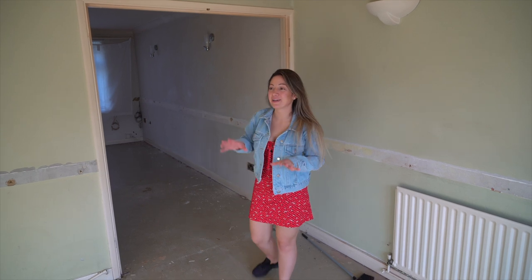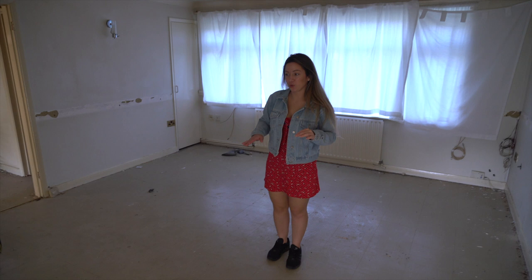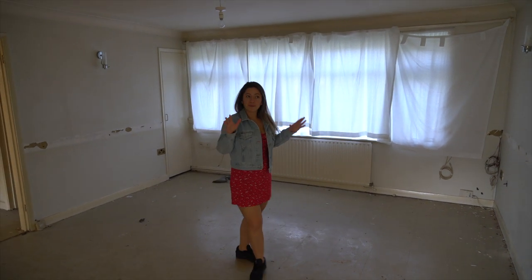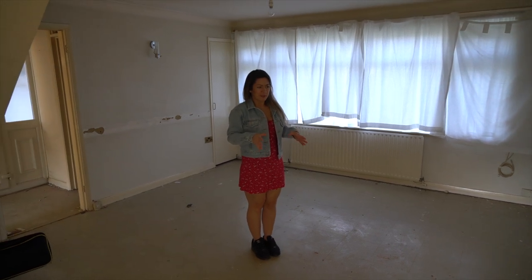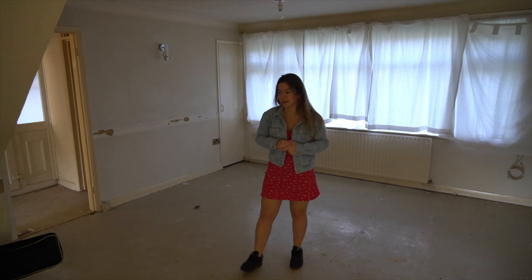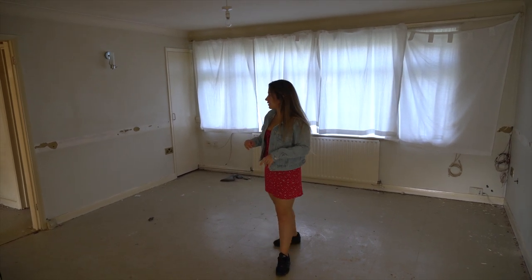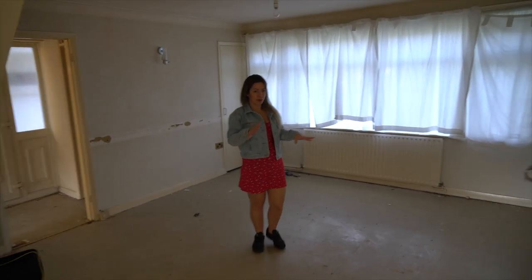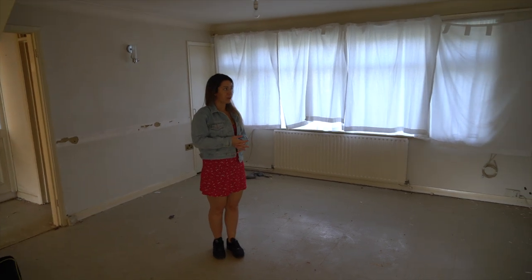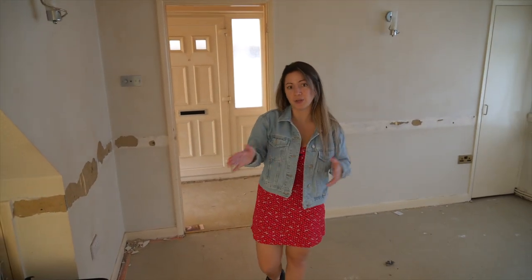I'm going to walk you around, starting at the front of the property. We were going to turn this into one bedroom with an en suite because there's a downstairs toilet here, meaning there's already drainage in this part of the building. Then we thought about making it the communal space, but it would have had no external light. So we went round and round in circles and eventually decided that because it's so big, we're going to turn it into the kitchen lounge diner, which makes better use of such a big room.